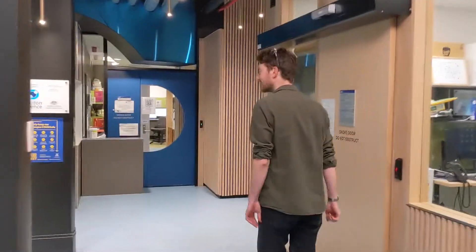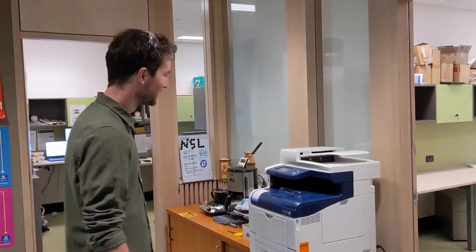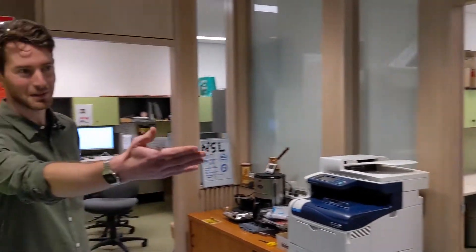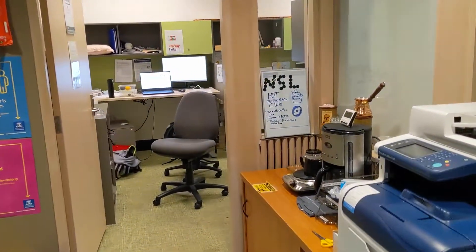Over here is where the magic happens. Here's my office and there's our director's office there, Paul. This is where we caffeinate ourselves, which is a very important aspect of research science — making sure we stay motivated.